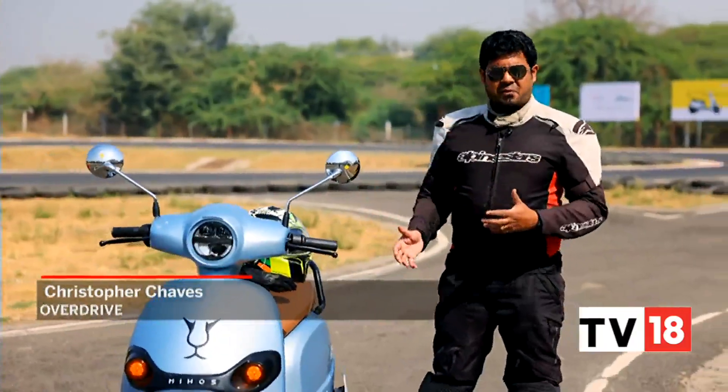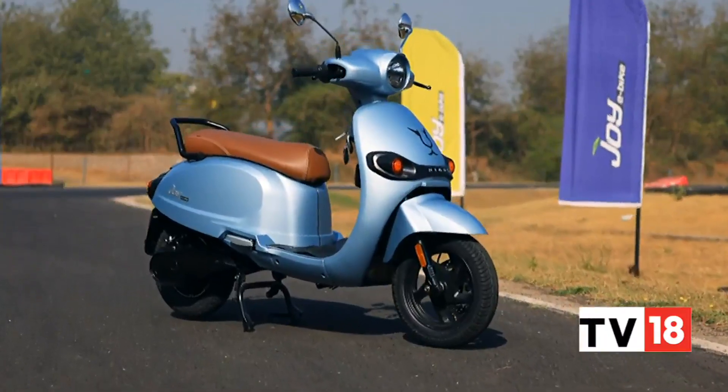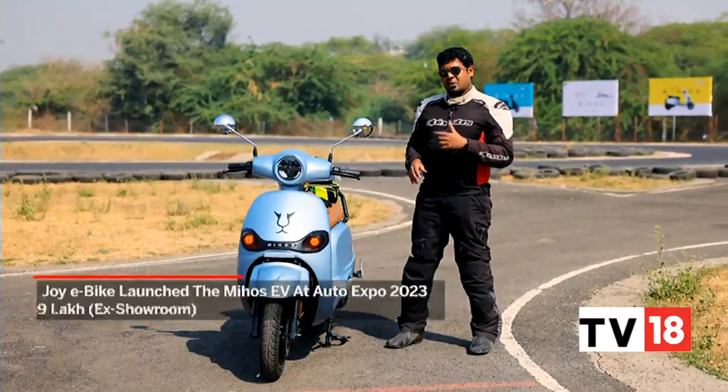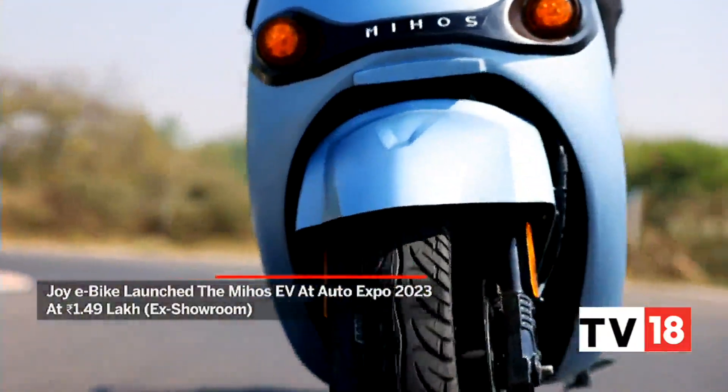This is the Mijos from Joy E-Bike, the Vadodara-based manufacturer that's been around in the country for a little over three years now. This model in particular, the flagship model, was launched at the Auto Expo just a couple of months ago, and we're out here to test ride its pre-production model.